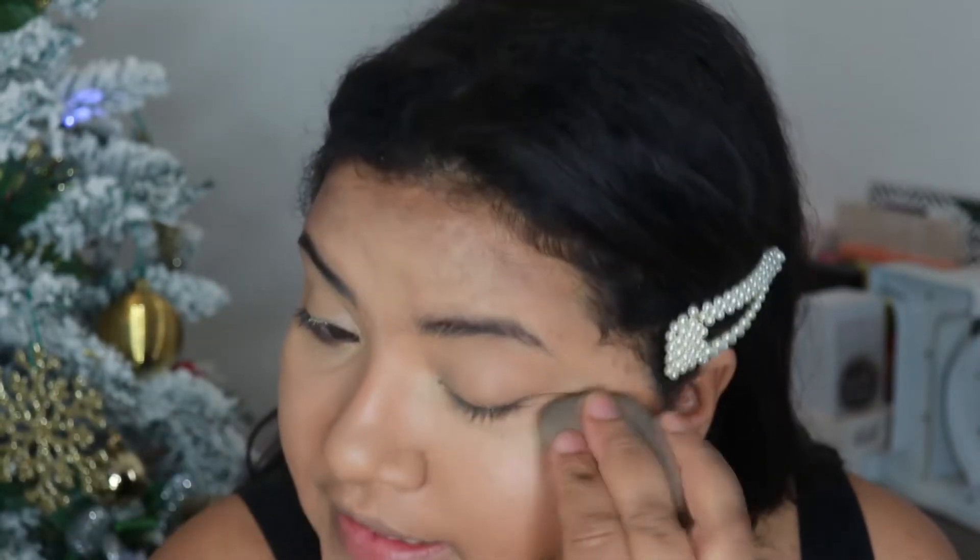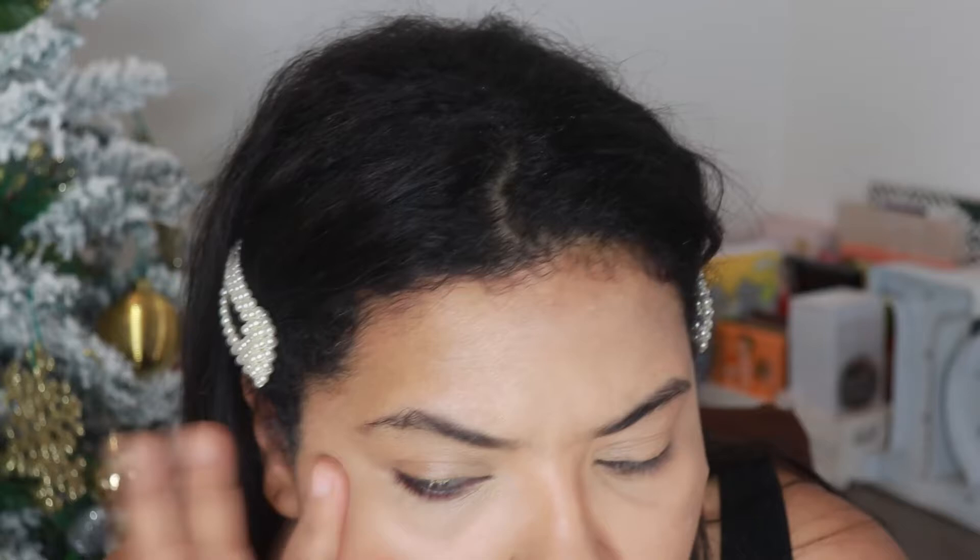I've already placed my foundation — that was the Fenty Beauty one — and the concealer. Today I'm wearing the LA Girl concealer. I set with the blush, highlighter, and lip gloss. So we're gonna try the blush and maybe put a little bit of the highlighter over it. This one may be a little too similar to my skin tone but let's try it — I'm warming it with my finger and I'll just place it here.